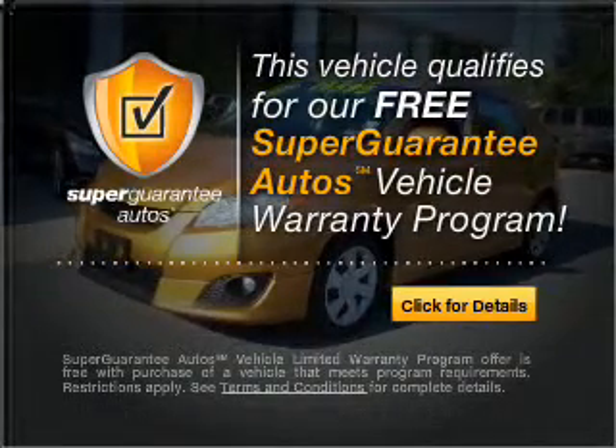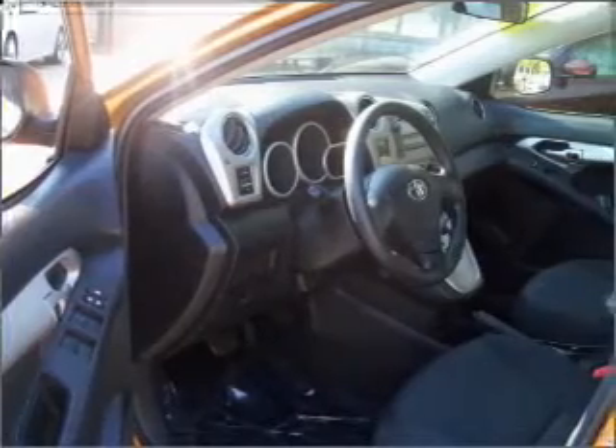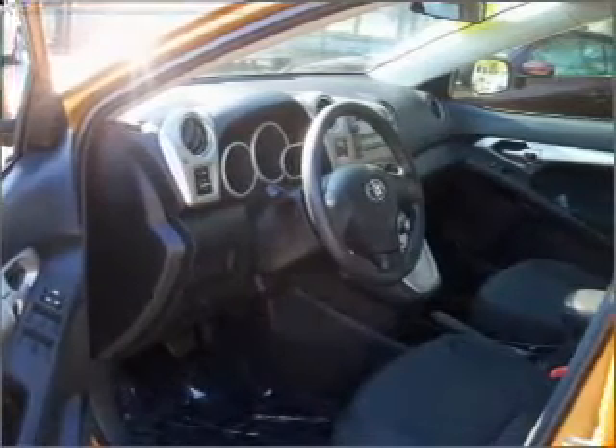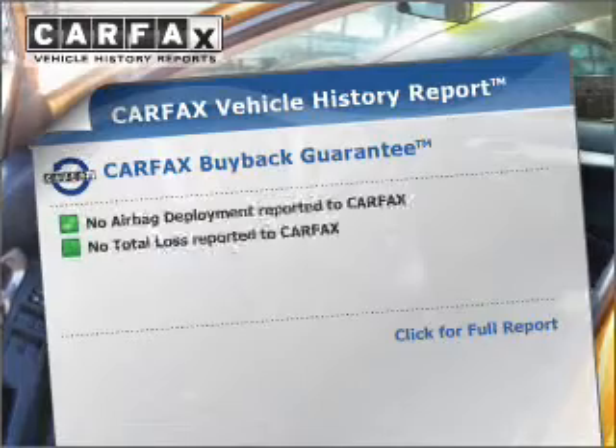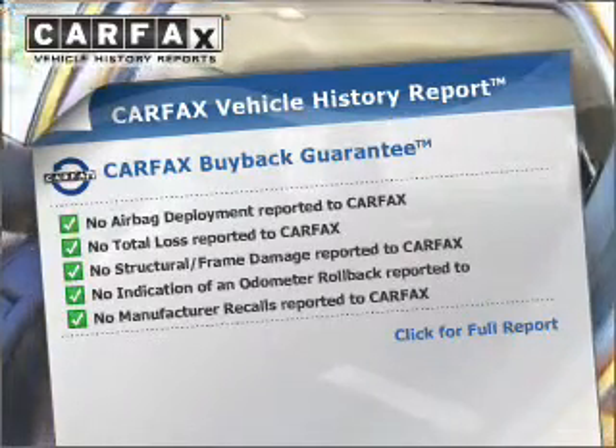Buy a vehicle and get a free warranty from us, only at everycarlisted.com. The anti-lock braking system will help deliver you safely to your destination. This vehicle comes with a Carfax report, which reduces your buying risk by providing the vehicle's history before you purchase.